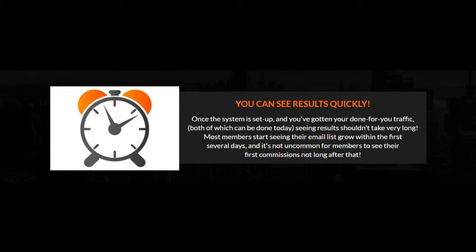You can see results quickly. Once the system is set up and you've gotten your done-for-you traffic — both of which can be done today — seeing results shouldn't take very long. Most members start seeing their email list grow within the first several days, and it's not uncommon for members to see their first commissions not long after that.